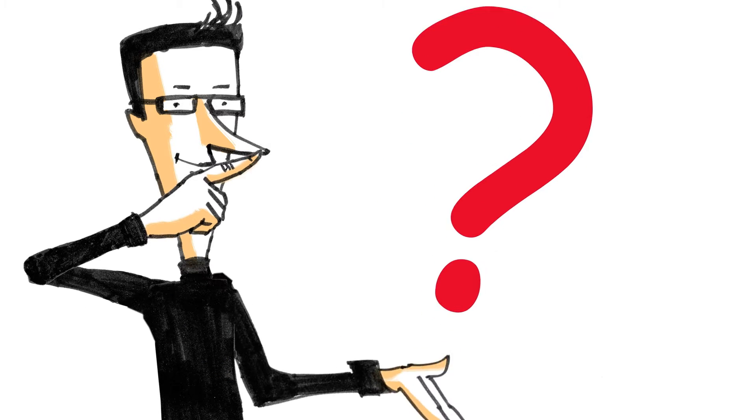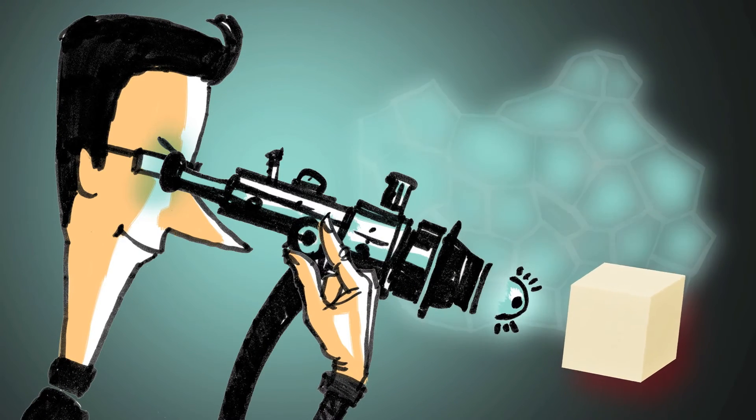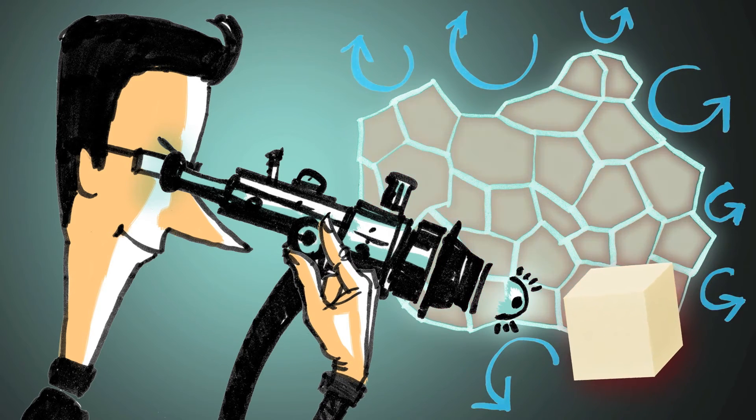You might ask yourself, can I really trust an architect's nose? Of course you can. Simply take a really good look at the product. PU is a closed cell material.